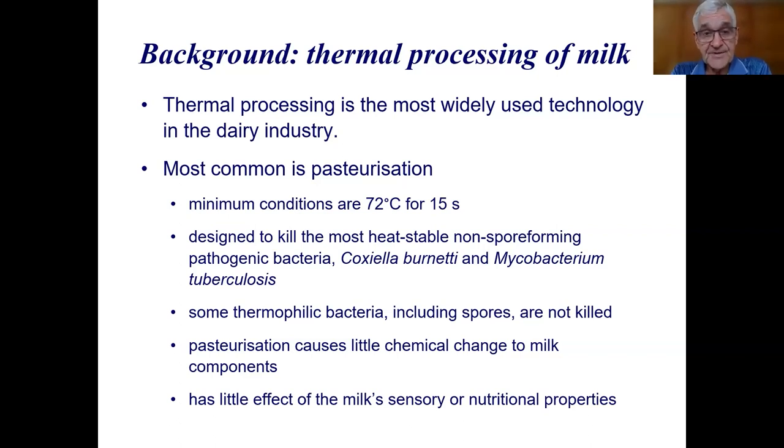The minimum conditions for pasteurization are 72 degrees for 15 seconds. Most companies use a higher temperature than that, or a slightly longer time. You can also use a lower temperature and longer time — 63 degrees for 30 minutes — which is called the Holder method or the batch method. Either one of those is designed to kill the most heat-stable, non-spore-forming pathogenic bacteria.